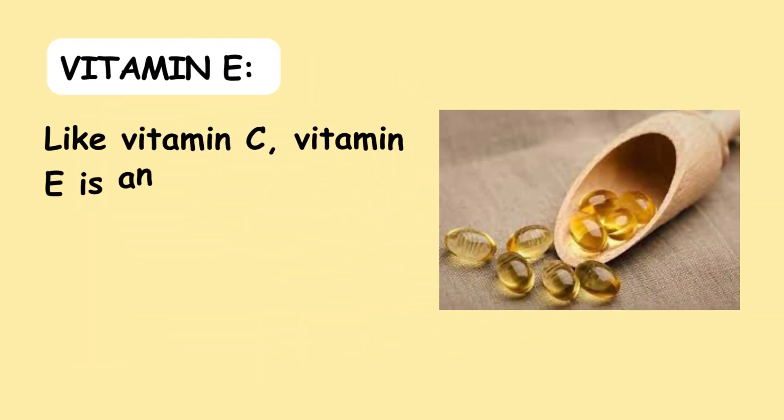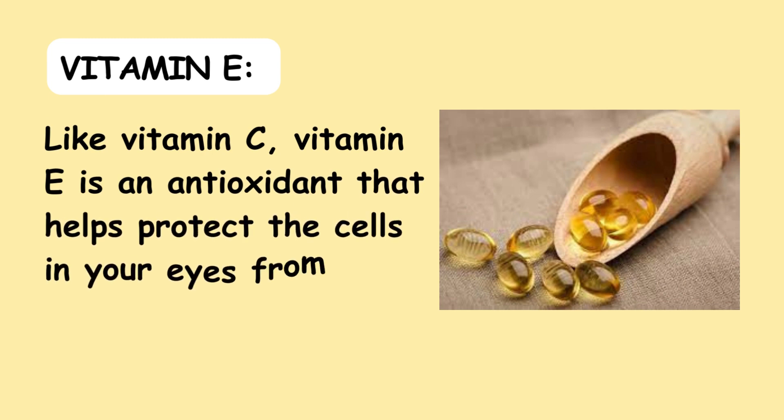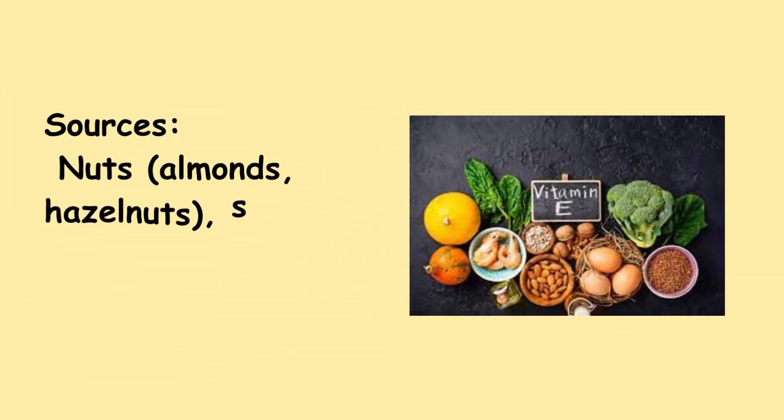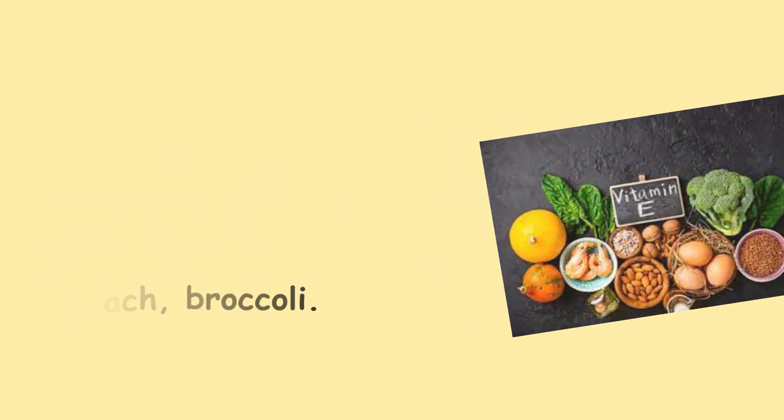3. Vitamin E — Like Vitamin C, Vitamin E is an antioxidant that helps protect the cells in your eyes from damage. Sources include nuts such as almonds and hazelnuts, seeds like sunflower seeds, spinach, and broccoli.